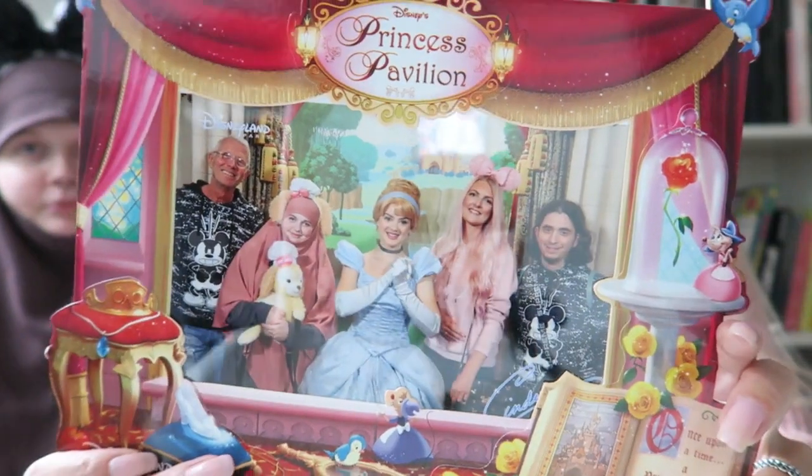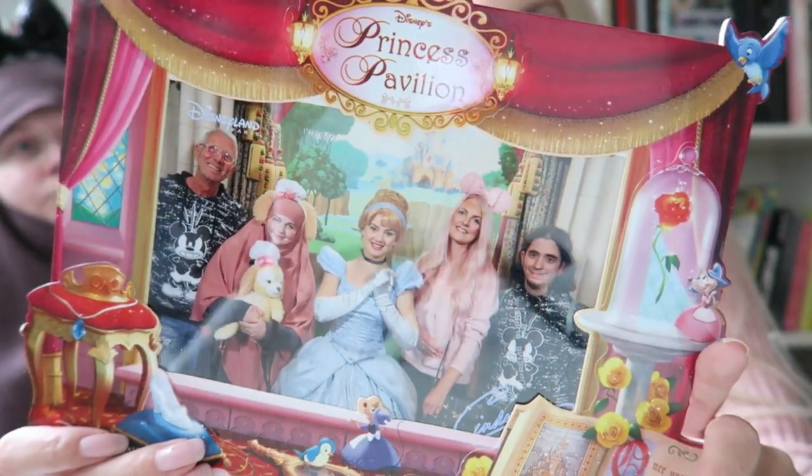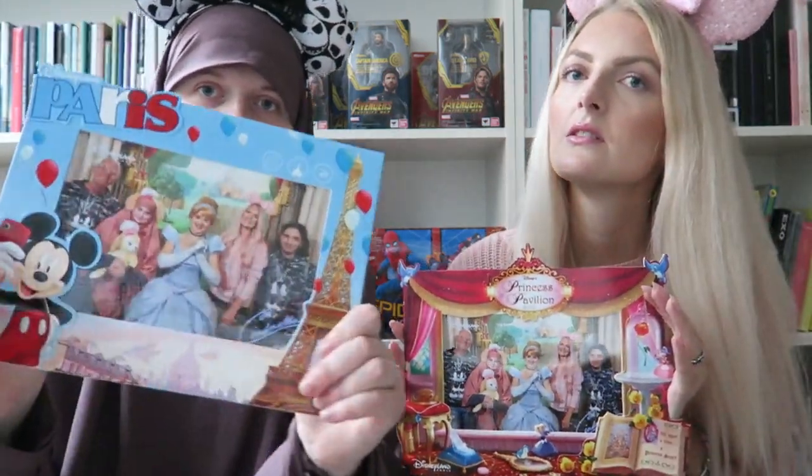On the second day we met Cinderella and we both bought the photo. We took a picture with Cinderella at the Princess Pavilion — it's totally free to go and take the photo with them, but if you want to buy the picture with frame, if you buy three pictures you also get a free download. It was about 35 euros for three pictures, the frames, and the download. I think it's a really nice souvenir because pictures last forever.